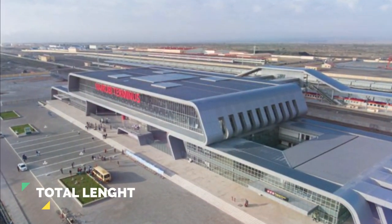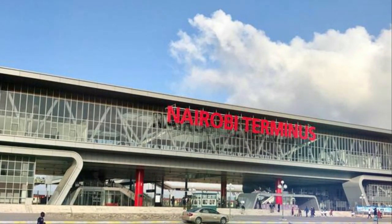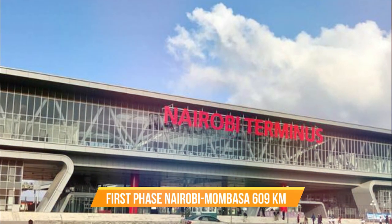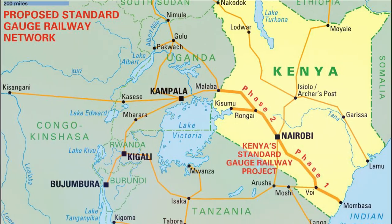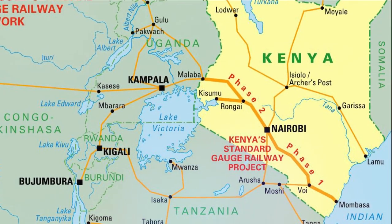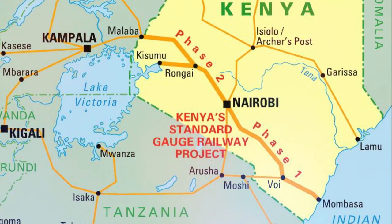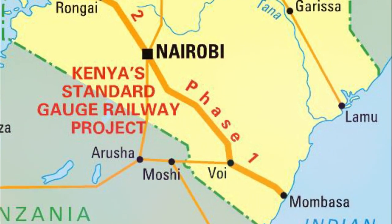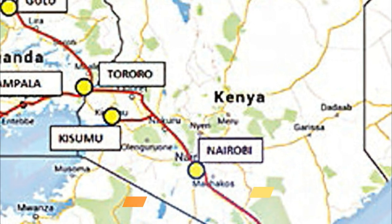Now let's look at the total length of Kenya and Tanzania SGR railways. Kenya SGR's first phase measures 609 kilometers, equal to 378 miles. It is known as the Mombasa-Nairobi Standard Gauge Railway and connects the port city of Mombasa and Nairobi, the capital and largest city of Kenya. The second phase has had some funding problems and is yet to be completed. The total length of the whole project is 729 kilometers.